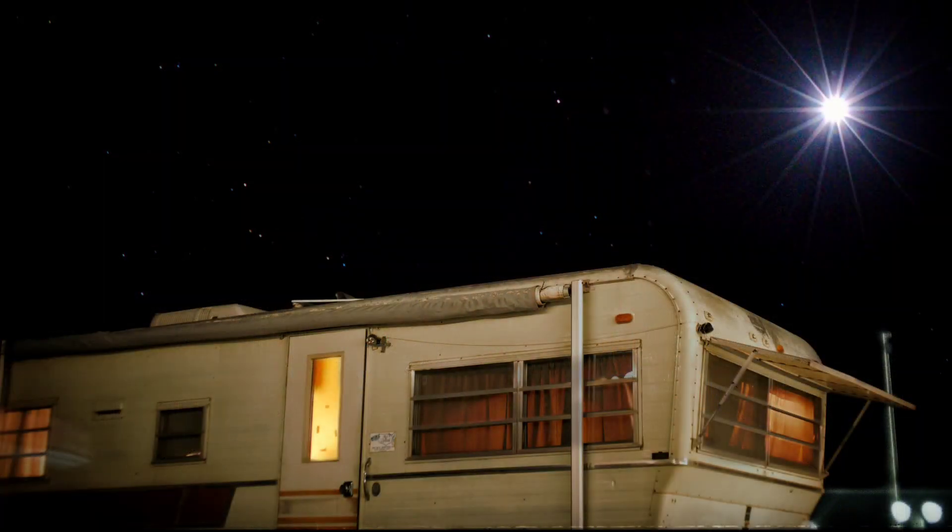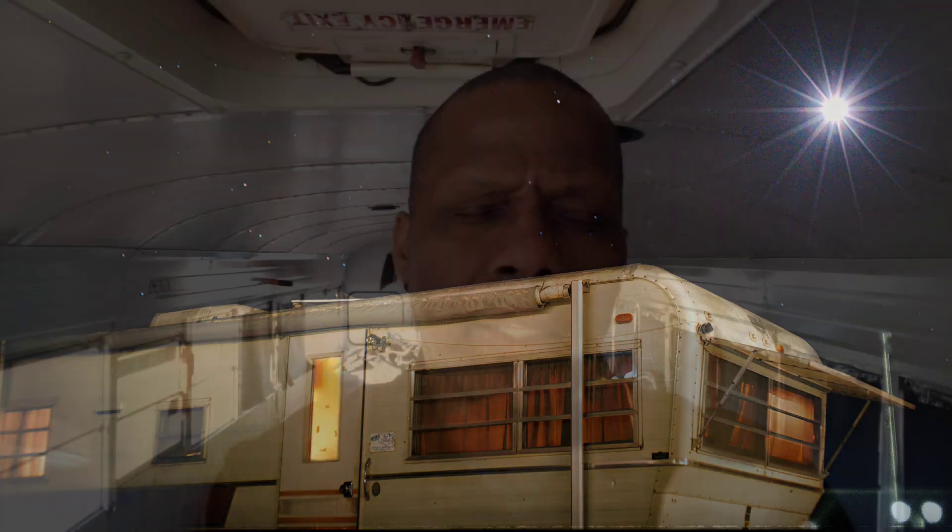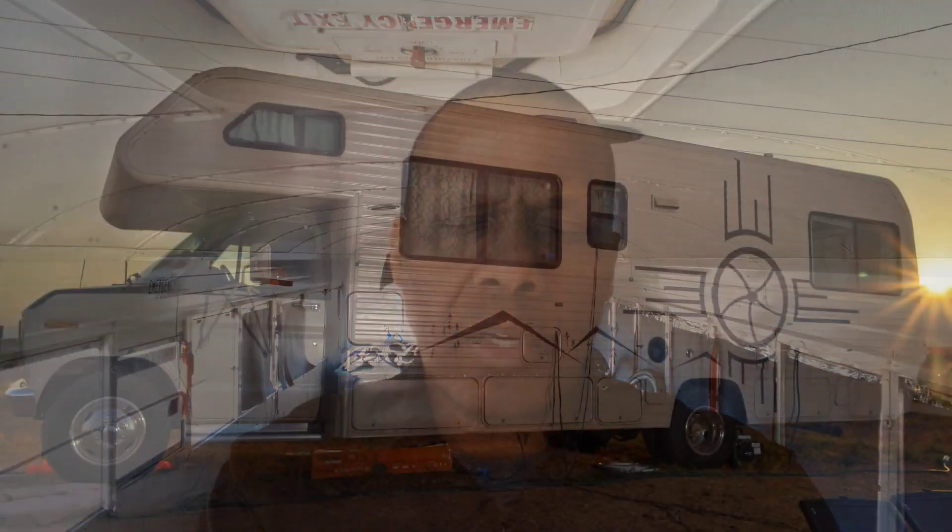I started van life a little while back. I had an 18-foot travel trailer to begin with, then I got a 28-foot Class B RV — that was the half-van, half-RV thing. And then this happened.